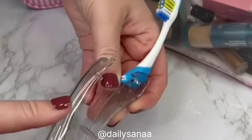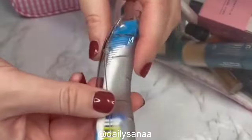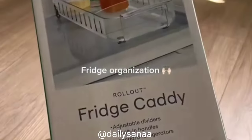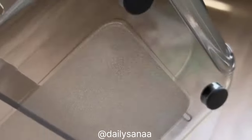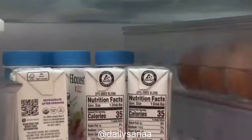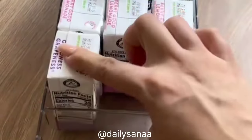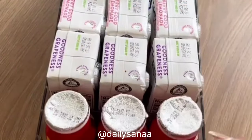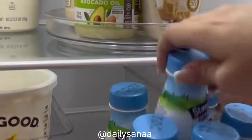This portable toothbrush folds in half and is super compact — the cap protects the toothbrush whenever you're not using it, making it perfect for when you're on the go. I found this awesome rollout fridge caddy that makes reaching items in the back of the fridge a total breeze. It has two back wheels and comes with two adjustable dividers. I used it to neatly organize my son's snacks so he can comfortably reach what he needs and I can avoid any potential mess.